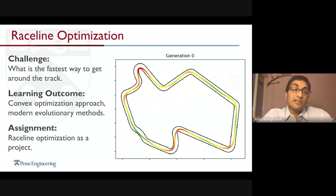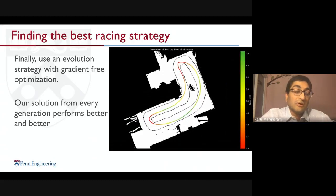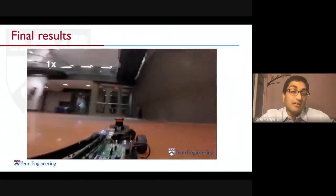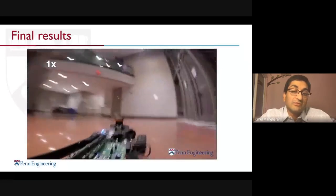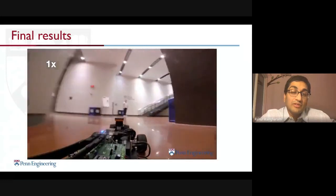Students then learn racing strategies through race line optimization — automatically generating the fastest paths and figuring out optimal speeds along them for a single-racer scenario. Once this works in the simulator, students realize it for real in the actual racing environment. Here you can see the vehicle has scanned the environment, optimized in the simulator, and is now running the fastest lap it could achieve in that environment.